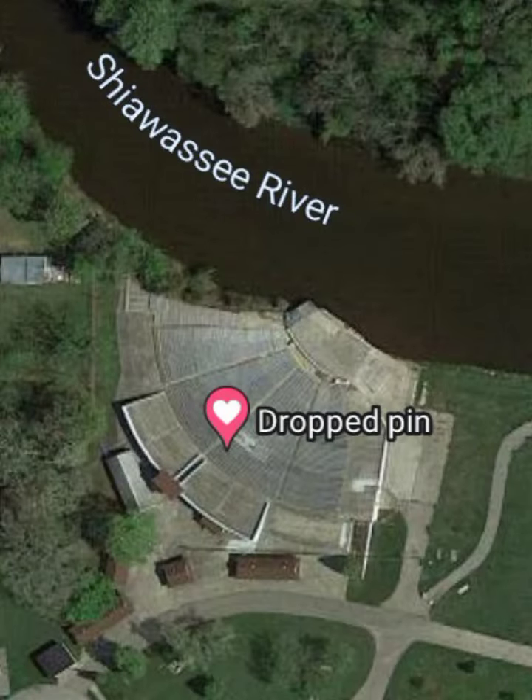Today I am in Chesaning, Michigan, to explore what once was a booming festival bringing the whole town together, all as one. This is Urban Explorer 260, and please enjoy the video.